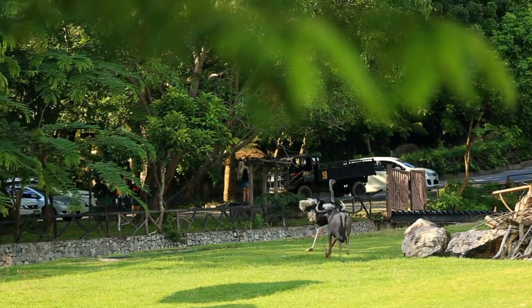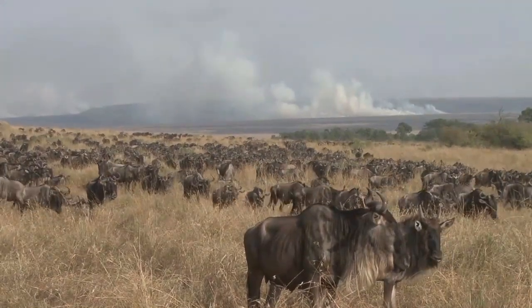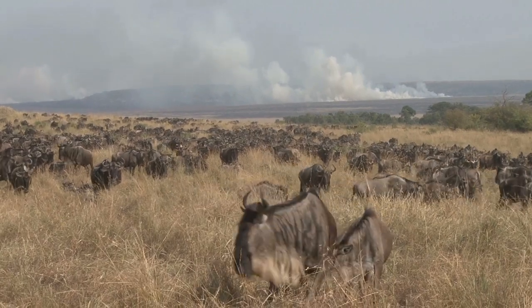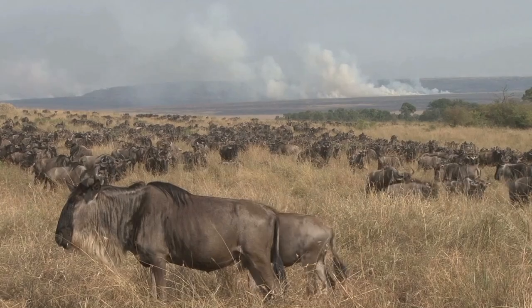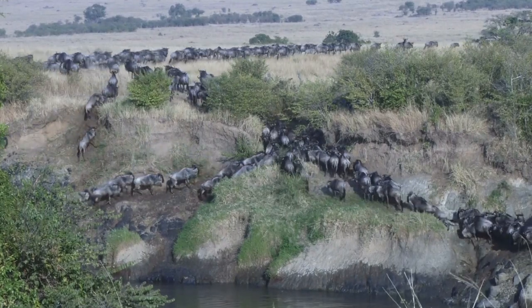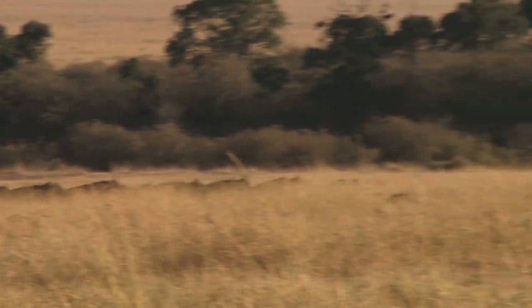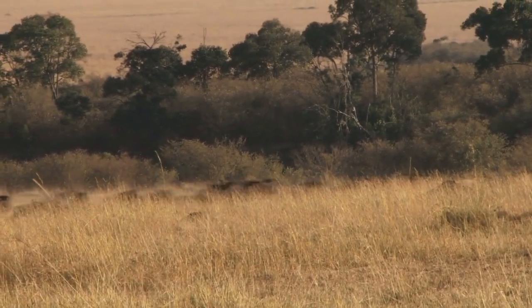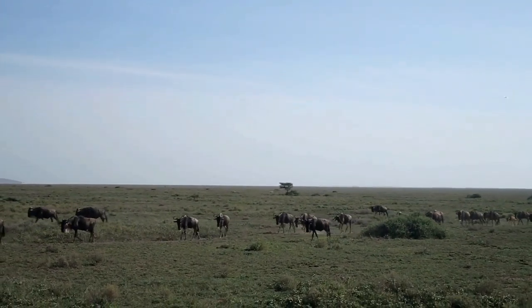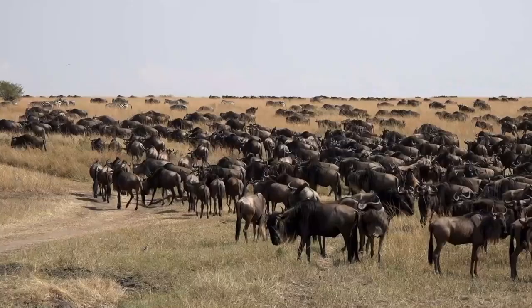Wildebeest are generally not considered to be dangerous to humans, as they are herbivores and prefer to avoid confrontation whenever possible. However, like any wild animal, they can be unpredictable and may become aggressive if they feel threatened or cornered. In particular, males can be territorial and may defend their territory or harem from intruders. During the annual wildebeest migration, there is a risk of stampedes, which can be dangerous to humans in close proximity. Wildebeest can become panicked and start running in large groups, which can cause injuries or fatalities to anyone caught in their path. Overall, it's important to treat wild animals with respect and caution, and to keep a safe distance when observing them in their natural habitat.